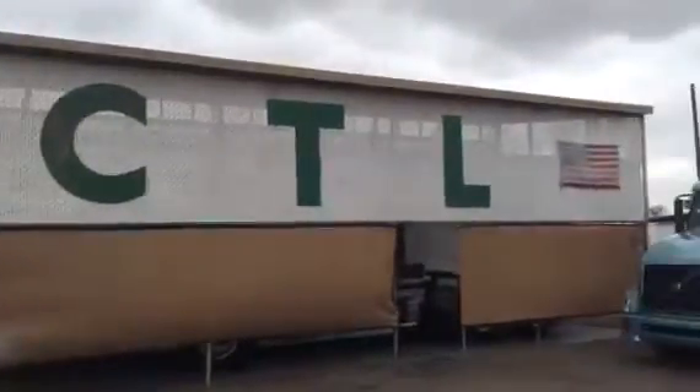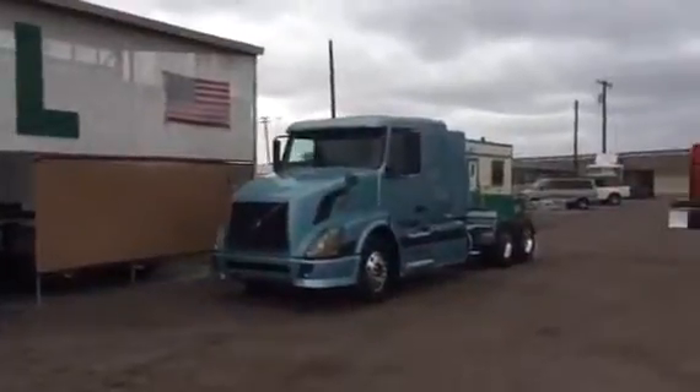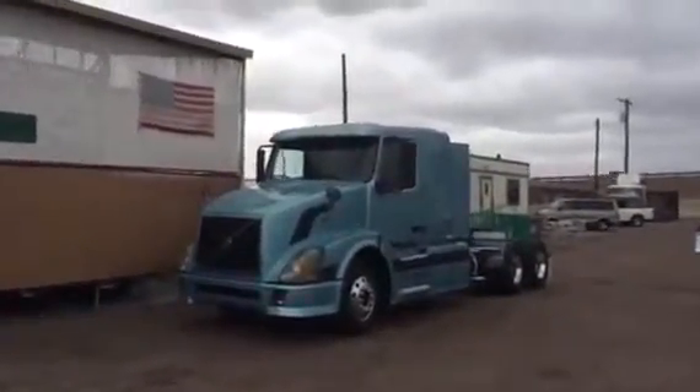Good afternoon, coming to you today, February 1st, 2016, from CTL Truck Sales, Phoenix, Arizona.